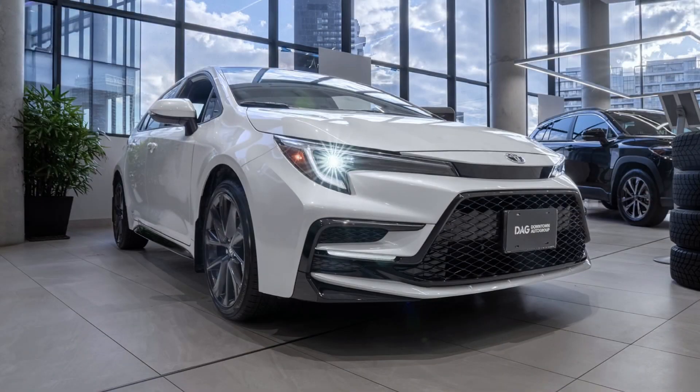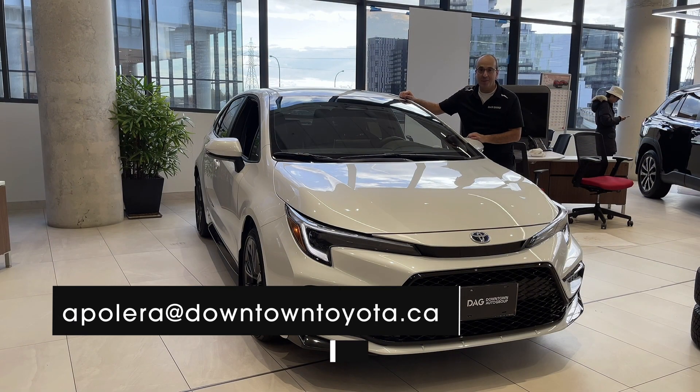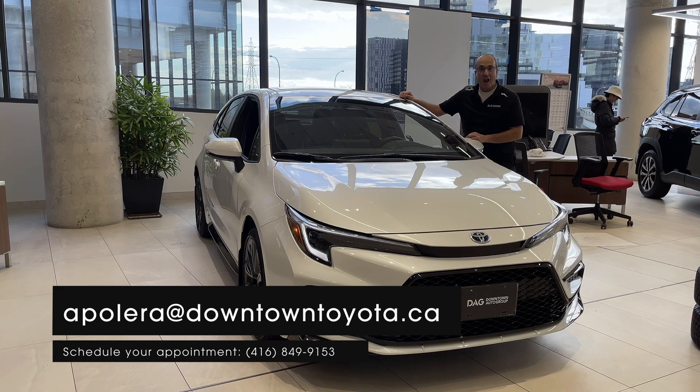You can actually have good looks, fuel efficiency, and a car that's reliable and all-wheel drive in the wintertime. Come to Downtown Toyota, ask for me, Antonio Polera, and I look forward to serving you.